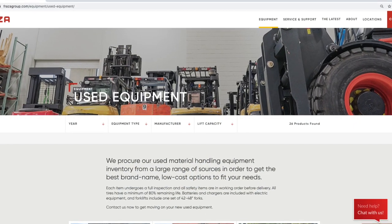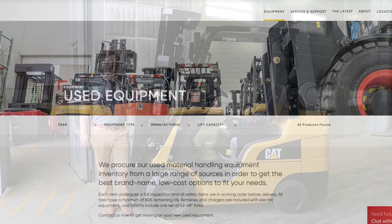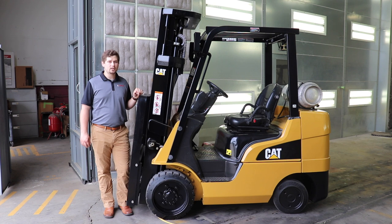When all is complete, we list our units for sale on our website. All tires have at least 80% remaining life, and forklifts sold include one set of 42×48 inch forks, which meet OSHA specifications.